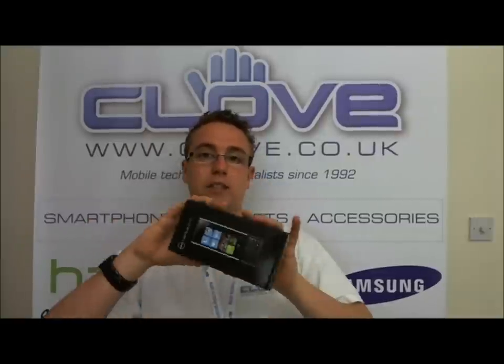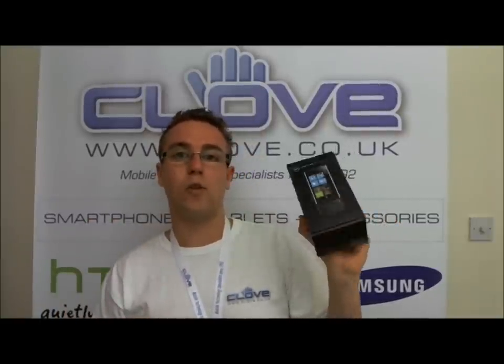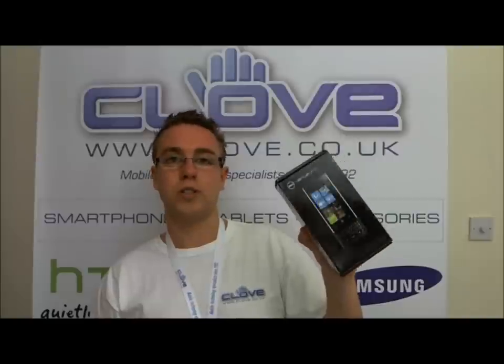Next thing, we've got the Dell Venue Pro in stock now. It's been a long time coming, but it is now here. It's a 4.3-inch AMOLED touchscreen device with Windows Phone 7, a 5 megapixel camera on board, Wi-Fi, GPS — all the standard features you'd come to expect of a phone.